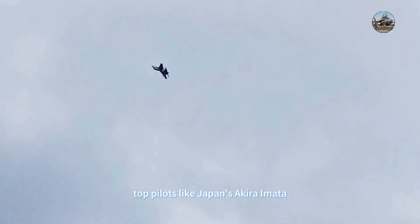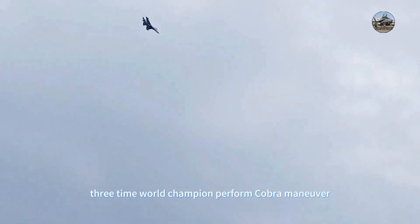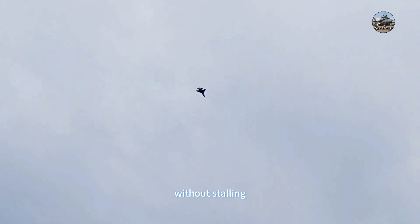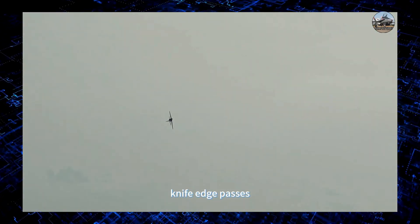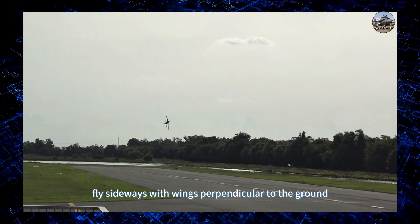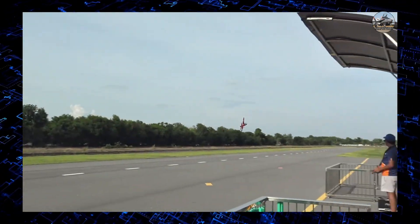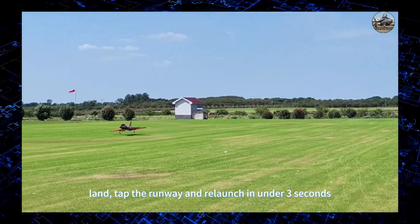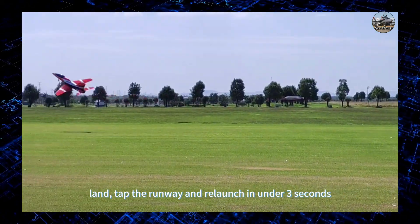Phase three: solo flights under mentor supervision, mandatory until 50 successful landings. Advanced maneuvers performed by top pilots — like Japan's Akira Yamaha, three-time world champion — include the cobra maneuver: a sudden 110-degree pitch-up at 250 kilometers per hour without stalling; knife-edge passes flying sideways with wings perpendicular to the ground; and touch-and-goes: landing, tapping the runway, and relaunching in under three seconds.